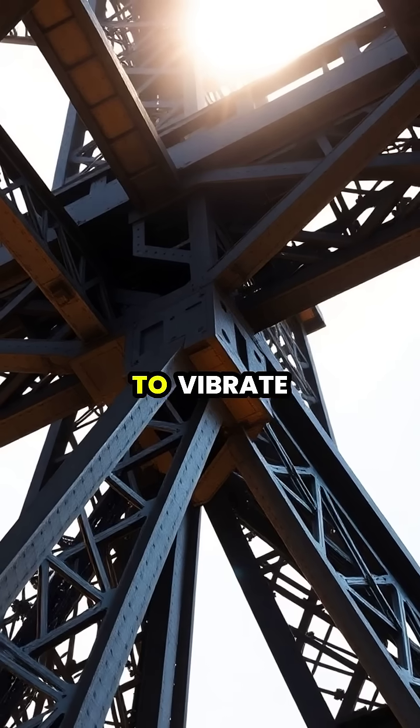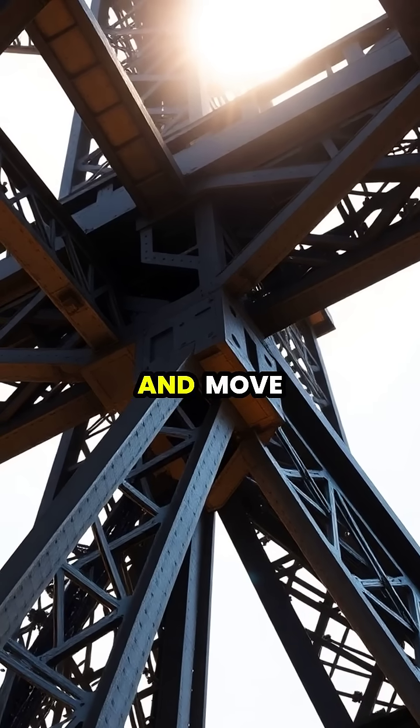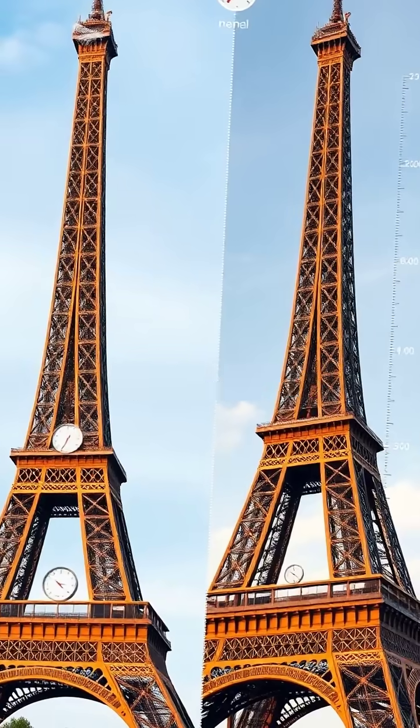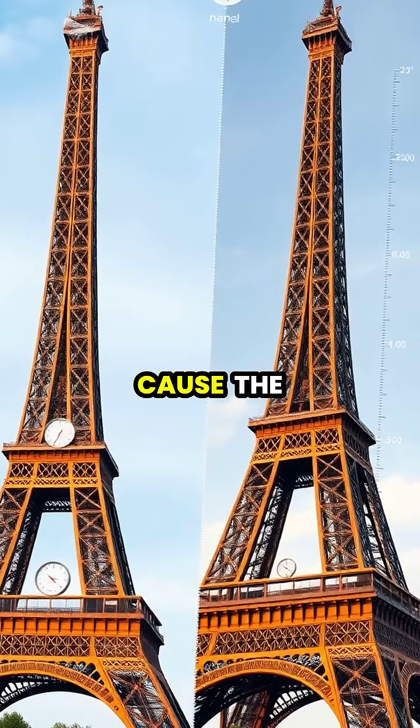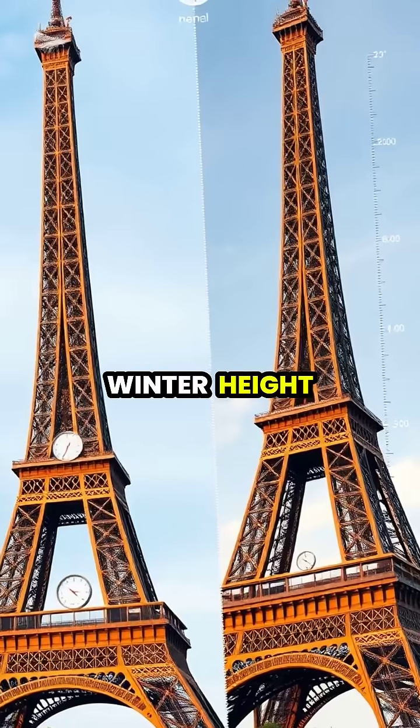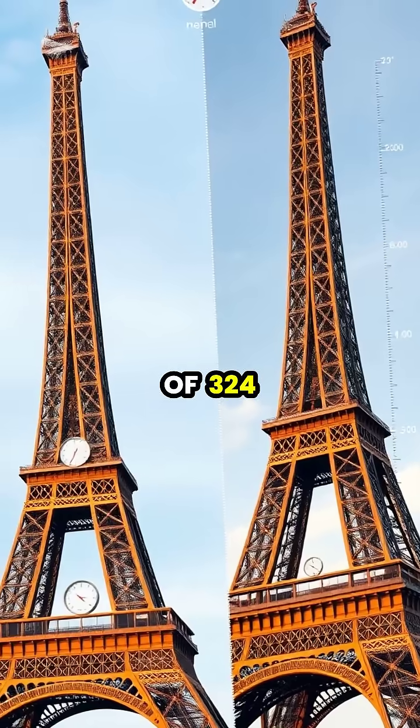causing its metal atoms to vibrate more vigorously and move slightly further apart. This fascinating process, known as thermal expansion, can cause the tower to grow up to six inches taller than its winter height of 324 meters.